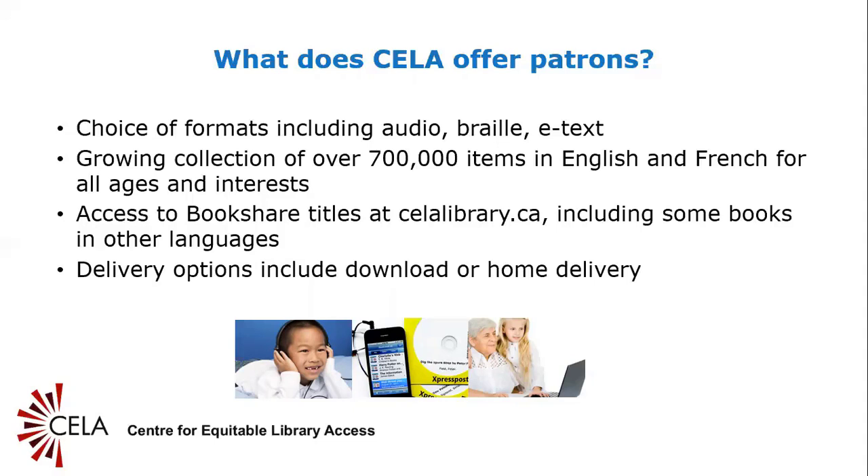CELA's magazine collection includes 150 full-text accessible magazines from RB Digital, making popular magazines accessible and available as soon as they are published. CELA titles include Canadian Living, The Economist, and Popular Science, among many others. CELA continues to offer audio magazines on CD for those without internet access — these patrons can subscribe to 11 human-narrated audio magazines.